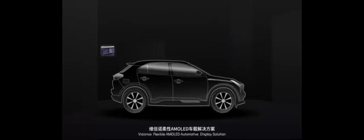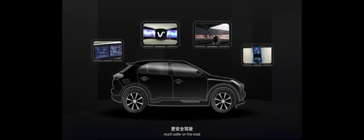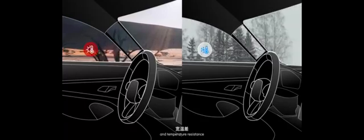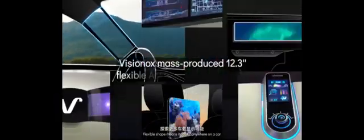Visinox Flexible AMOLED Automotive Display Solution — much safer on the road. The Visinox Flexible AMOLED Transparent A-Pillar increases the driver's field of vision. Faster response, not fragile, and temperature resistance make it suitable to place on the outside of the car too. Flexible shape means it can fit anywhere on a car.